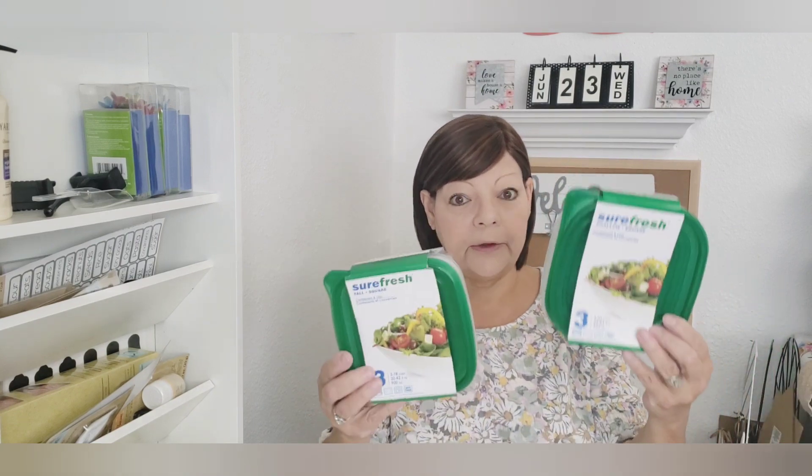They have the Sure Fresh containers out right now. The lids are not great, but I send these with my kids or put them in the freezer, so they work okay for me. They've got a bonus pack right now — you get three for a dollar instead of two. I picked up two different sizes.